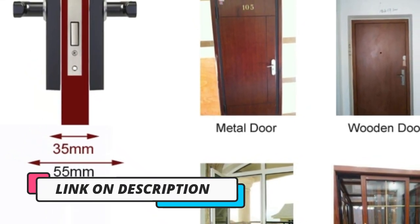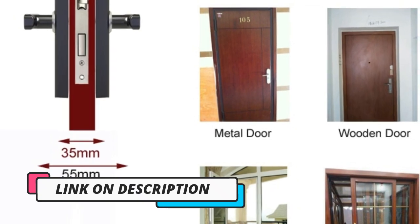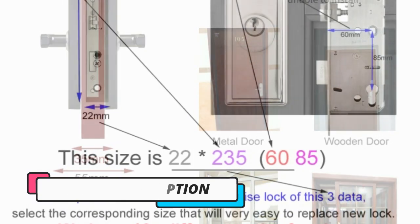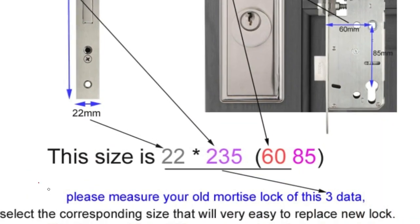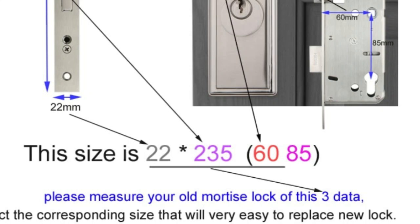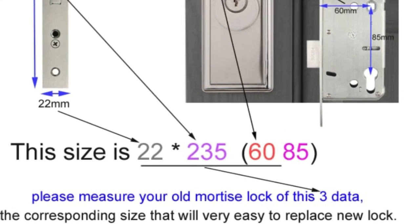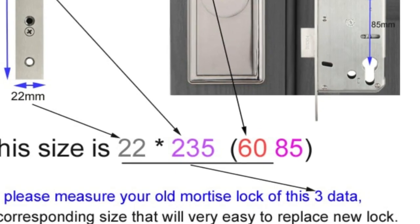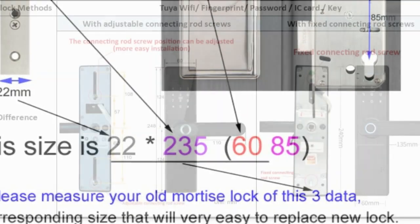This makes it incredibly convenient for busy homeowners or business owners who need to keep track of who is coming and going. In terms of security, the Reku BWi-Fi Electronic Door Lock is incredibly reliable. It features a double-layered encryption algorithm, making it virtually impossible to hack or break into.